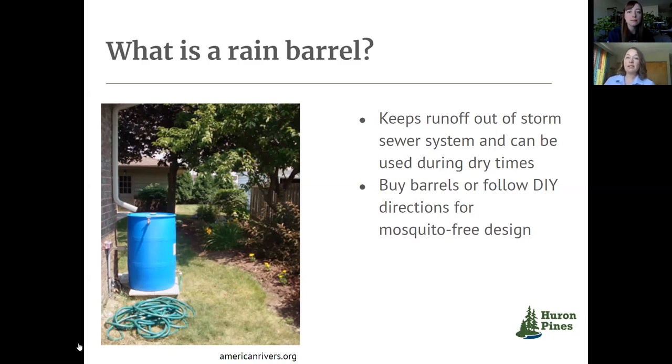One example of a really successful rain barrel campaign is in Portland, Oregon. They installed 26,000 of these throughout residences in the city, and they estimate that 1.2 billion gallons of stormwater gets diverted from the storm sewer system every year, which has really helped them reduce the instances of their combined sewer overflows. The message there is that whether it's rain barrels or rain gardens, having many of these small-scale solutions across a larger landscape can have a really big effect.